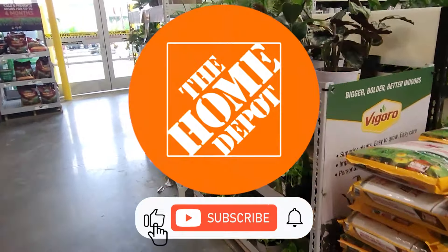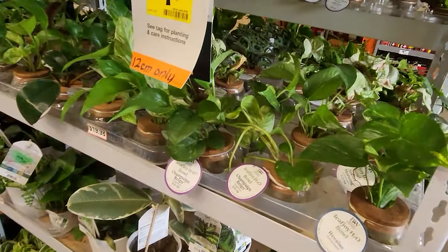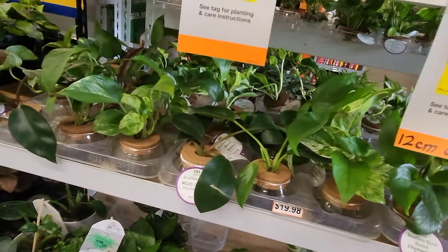They still have the Vigoro line for $9.88. They also have the Proven Winners Leaf Joy line. They have a lot of the same as what they had before, but these are all on sale. As you can see they are going pretty fast. Definitely going to have to go and check out what else they get, because it looks like they're going to get a restock soon, at least of the Proven Winners line.